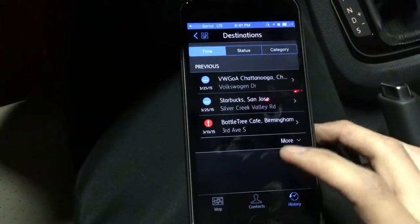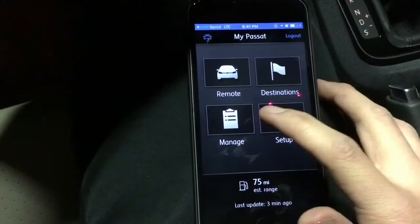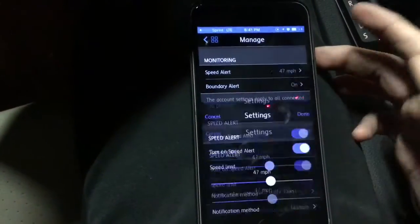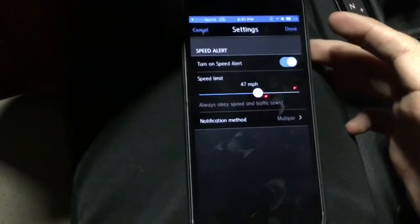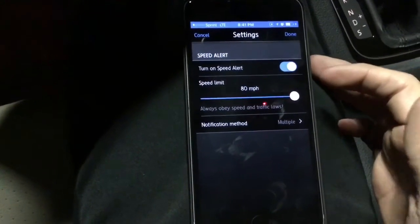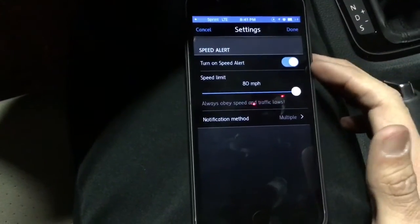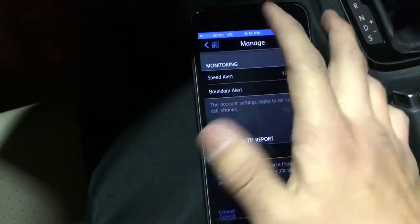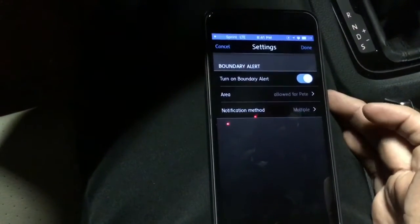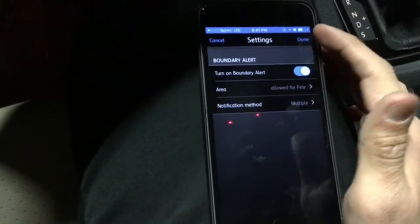Contacts, history — it lets you see where you've been. You can manage your car features. If you ever lend your car to any kids, family, or friends and you don't want them speeding, you just set a speed limit on the car and it sends you a text as soon as they exceed that. You can also do a boundary alert — it's like a fence perimeter where you don't want them to go, or where you do want them to go, and it'll alert you when they exit or enter that area.